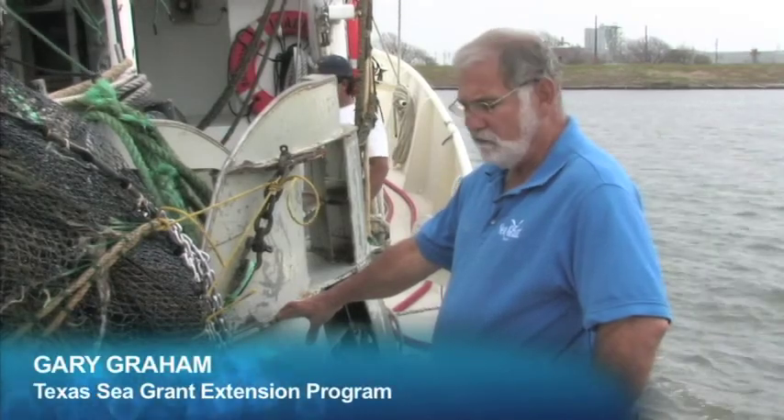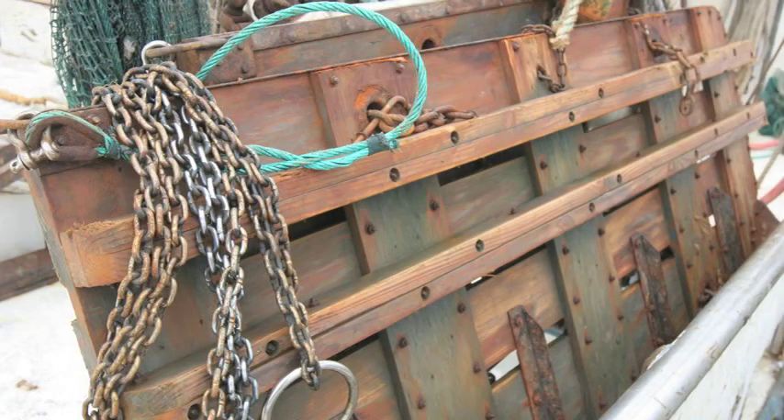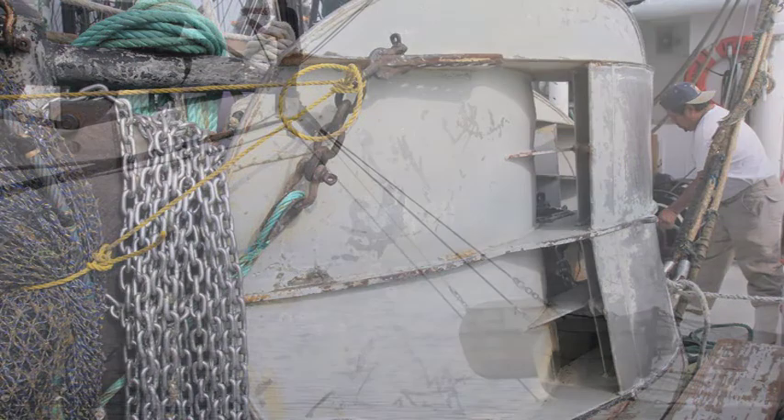For many decades, we have used a traditional wooden door, shaped very much like a barn door, to spread our trawls. The last few years, we've gone to a different type of door that's been very unconventional for us in the shrimp fishery, and that is a camber door.